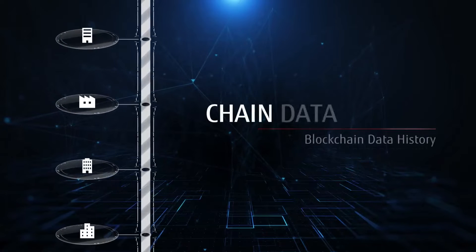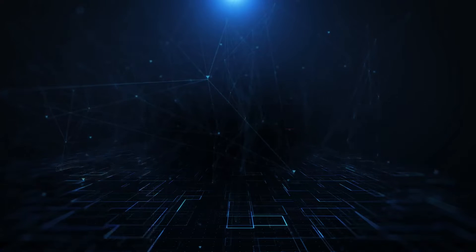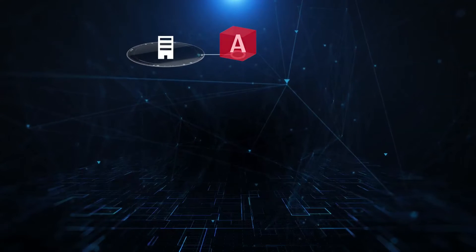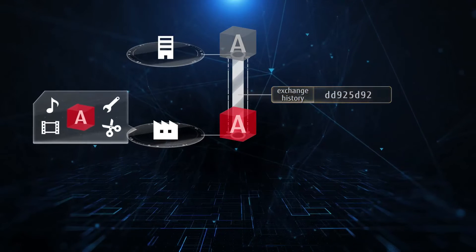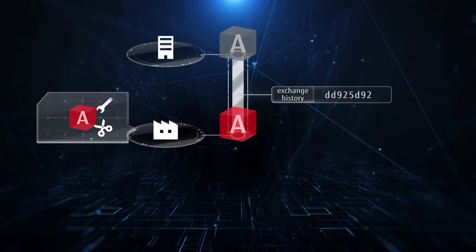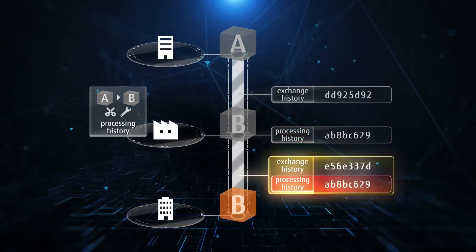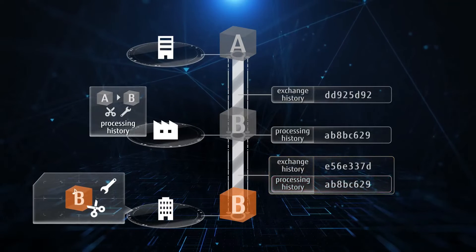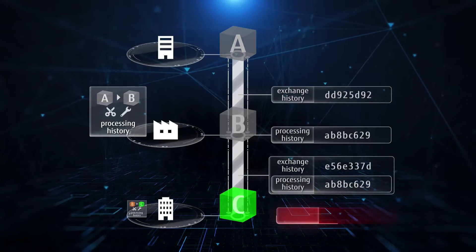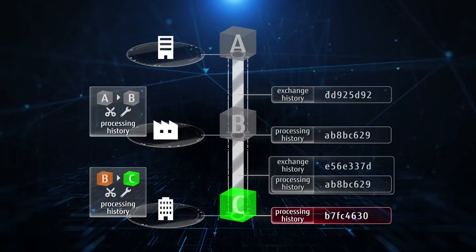Chain Data Lineage is a blockchain data history management technology. It unifies data processing history and data exchange history that until now was scattered and distributed. It does this by using hash values of these histories, which are linked together and managed and shared on blockchain. Chain Data Lineage manages the hash values of the exchange history and processing history by blockchain, which avoids falsification and fabrication.